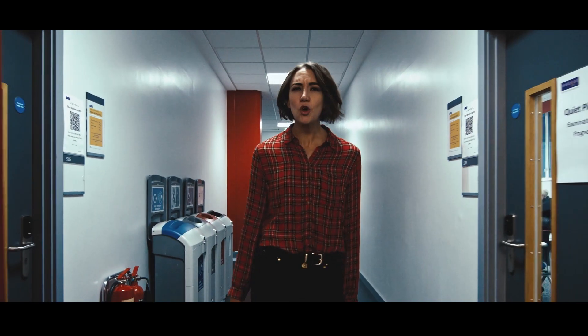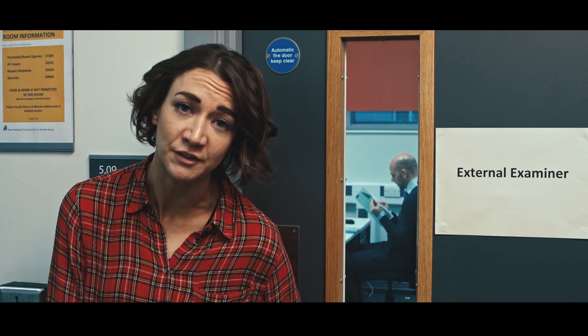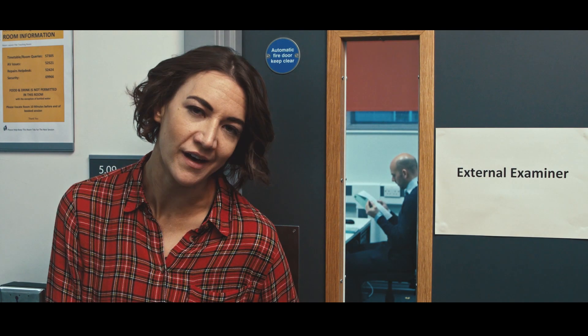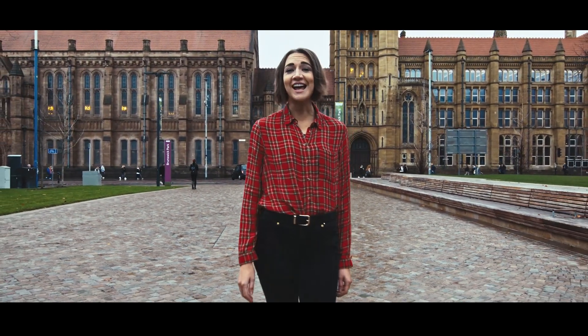And to make sure everything is as it should be, external examiners take an independent look at everything — a sample of students' work — for a final stamp of approval. So there you have it. That's how staff make sure your marks are fair, consistent and accurate.